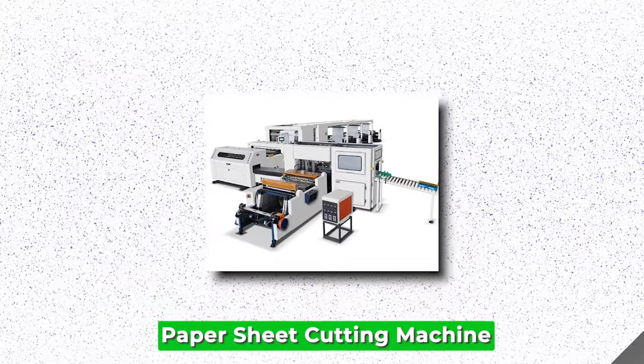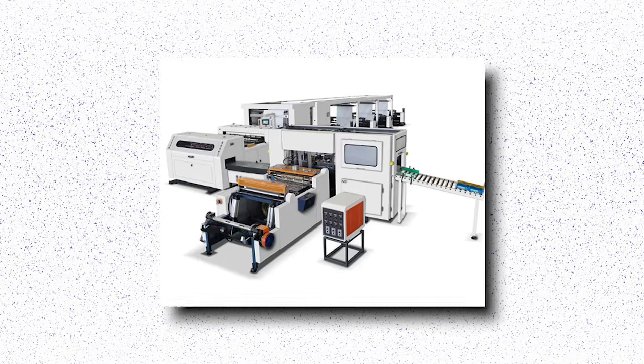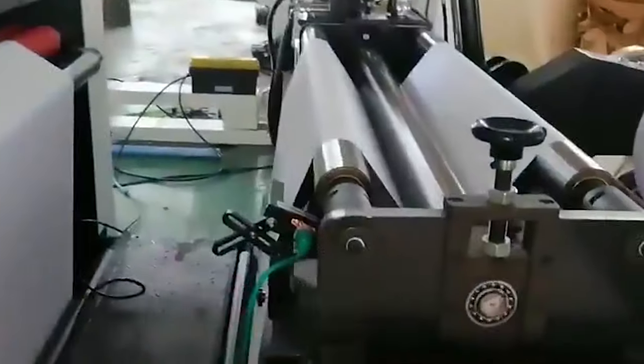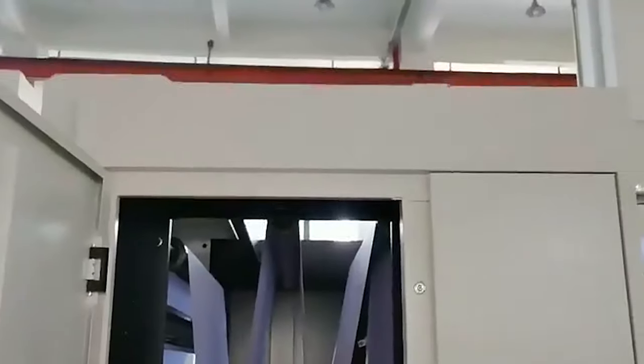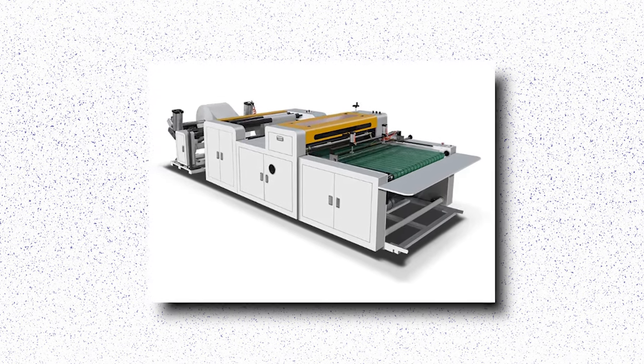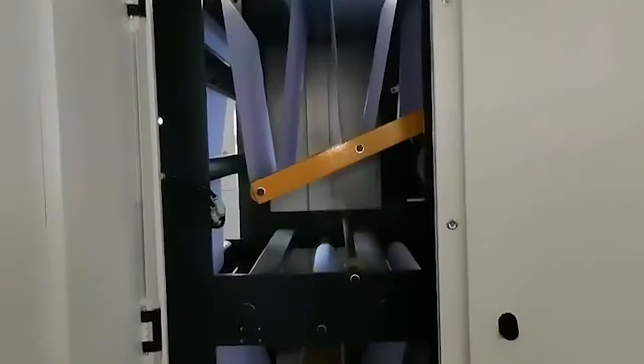Paper Sheet Cutting Machine. The paper sheet cutting machine is an indispensable tool for businesses involved in paper processing and packaging. This machine makes cutting things easier and more accurate, helping make sure every piece comes out the same size and shape. It's useful for making printed materials, packages, and office supplies. With advanced technology and customizable features, the paper sheet cutting machine accommodates diverse paper sizes and thicknesses, catering to the unique needs of different businesses. Its automated operation reduces labor costs and minimizes human error, improving overall productivity.